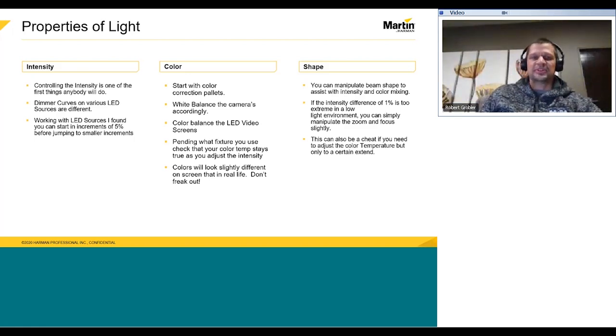Color: start building those color correction palettes. Go to your preferred color temperature and make sure it is maintained as you adjust the intensity. White balance your cameras accordingly. Depending on the control equipment on the project, you might even want to color balance the LED screen video. Check that your color temperature stays true as you adjust the intensity. Some colors will look slightly different on screen than in real life — don't freak out. You are lighting and looking at a reference monitor. As long as it looks good, you don't need to worry about it.